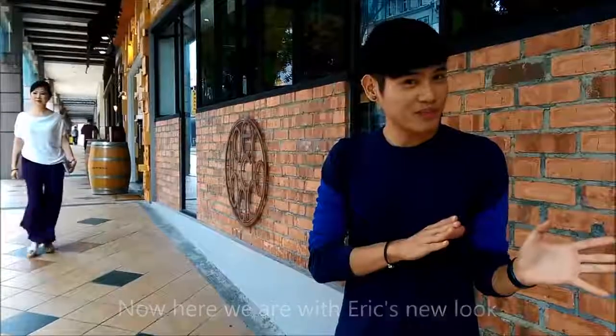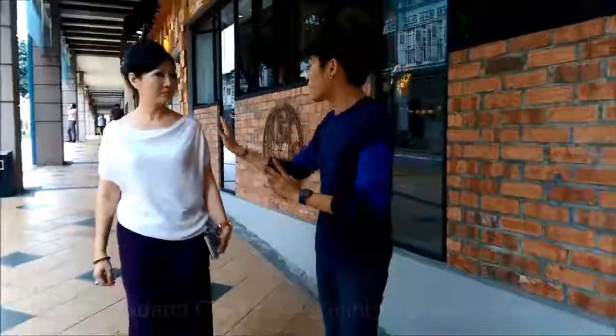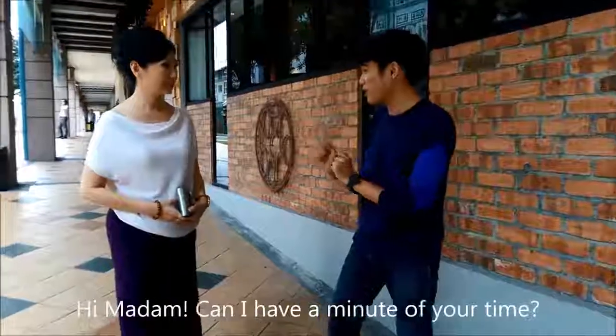Now, here we are with Eric's new look. We're going to take it up for a test drive. We're going to ask some passersby for a look. Hi, man.